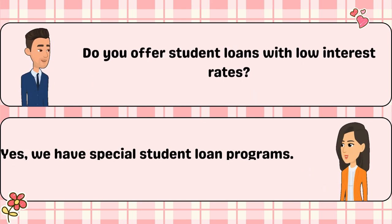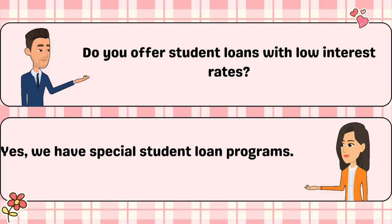Do you offer student loans with low interest rates? Yes, we have special student loan programs.